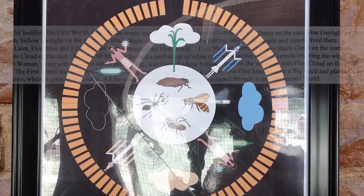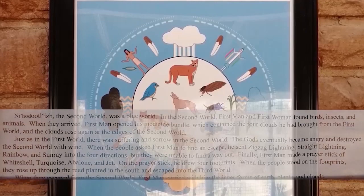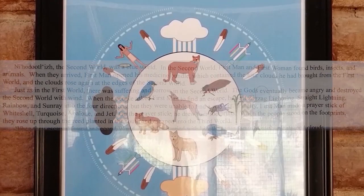The second world was a blue world. In the second world, first man and first woman found birds, insects, and animals. When they arrived, first man opened his medicine bundle, which contained the four clouds he had brought from the first world, and the clouds rose again at the edges of the second world.